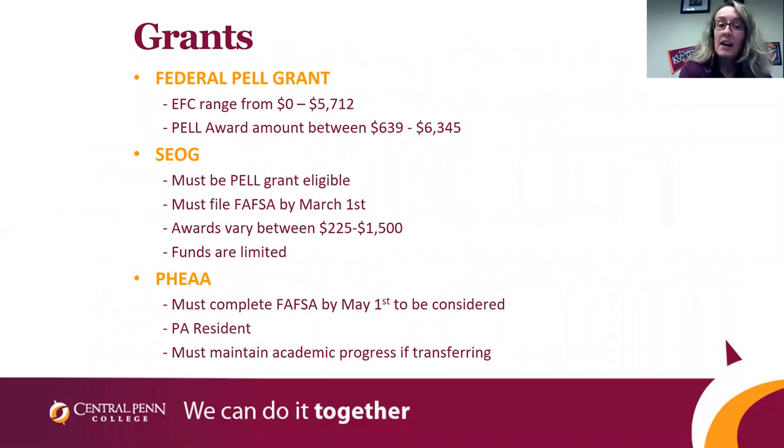I want to give you an idea of what you're looking at grant-wise. All figures are based off of the current FAFSA year. If you have an expected family contribution between 0 and 5,712, you would qualify for a Federal Pell Grant somewhere between $639 and $6,345 for the year. The Federal SEOG Grant is a limited grant — you must be Pell Grant eligible and have your FAFSA on file by March 1st, with awards varying from $225 to $1,500. For Pennsylvania residents, the FIA Grant requires filing by May 1st and maintaining academic progress, including a 2.0 GPA and passing 66% of your classes if transferring.